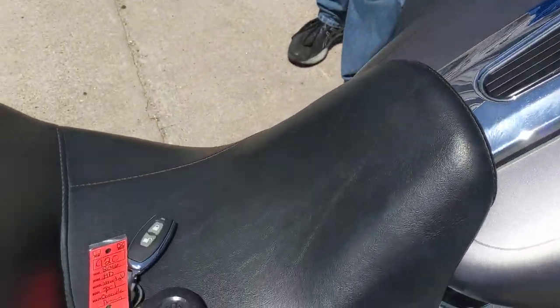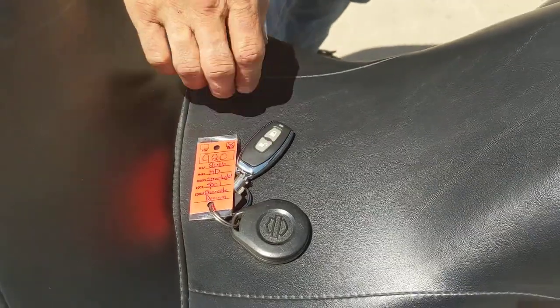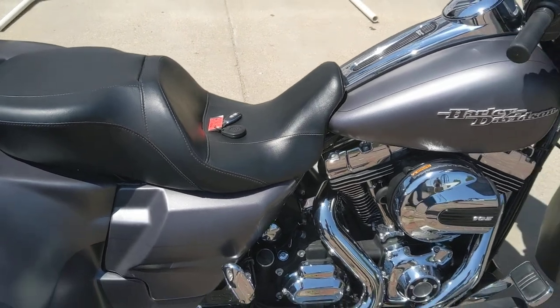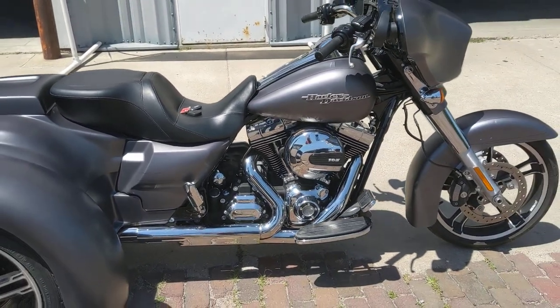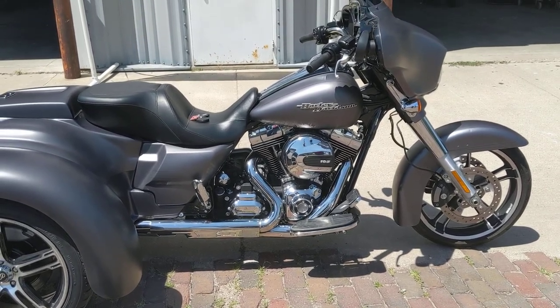This is a pretty much bone stock Street Glide. It does have the factory security system — that's a remote for our trunk opener there. We just got done servicing it. It's completely serviced, fresh oils. It's ready to ride, basically.